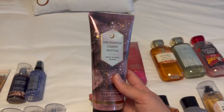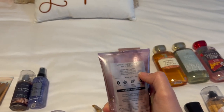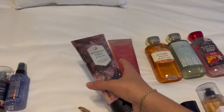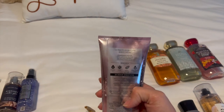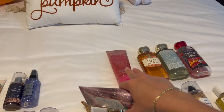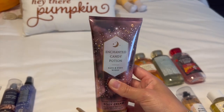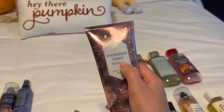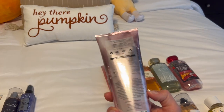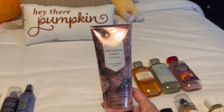And then the last thing I have to show you guys is Enchanted Candy Potion, the body cream from this year. The scent notes are spellbinding sugar, bewitched berries, and whipped pixie dust. This one smells like candy — honestly really similar to Pink Velvet Cupcake with the berry and the spun sugar — but it's definitely more like sweet tarts than Pink Velvet Cupcake. Pink Velvet Cupcake is a little more gourmand with that marshmallow, whereas this is more of a generic sugar candy. They got the name perfect. I actually think I'm going to use it more around springtime — around Easter — because it's such a candy scent.